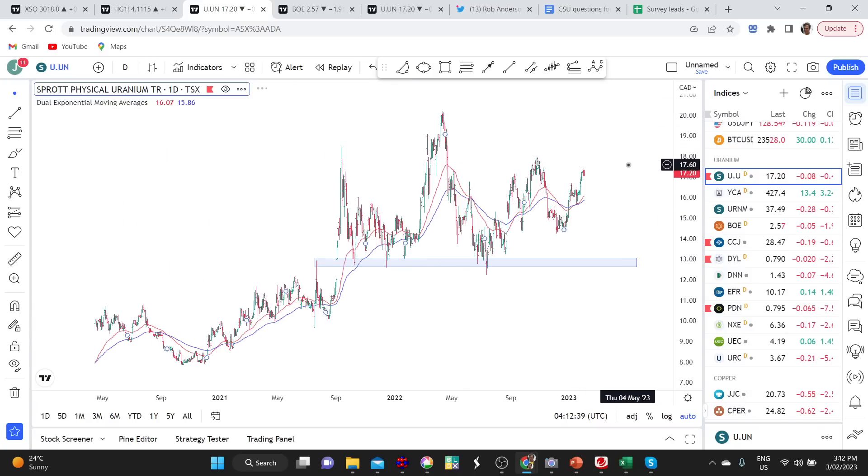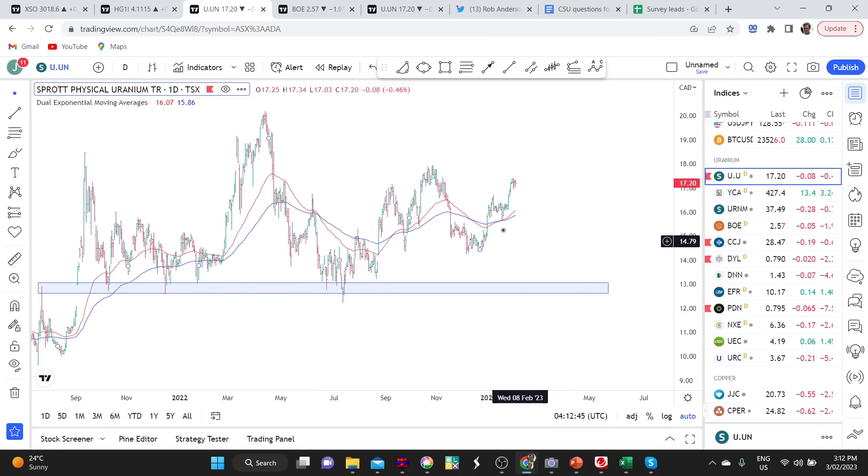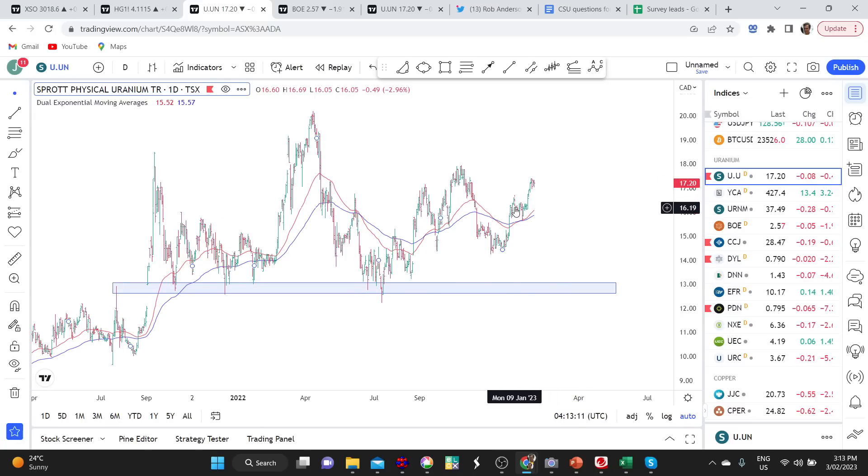Then maybe we get a big move to the upside, or maybe we don't get a move to the upside at all. We don't know — but that's why I want to play it from the upside. At the moment the moving averages have turned upwards, the 50-day moving average is above the 100-day moving average, price is above the moving averages, and we have upside momentum. These are all positive things to take on board when considering when to take a position in uranium. If we get some sort of consolidation over the next week or two, maybe that provides — like that period during mid-January — another stepping stone and another leg higher. It'll be interesting to watch how it plays out.